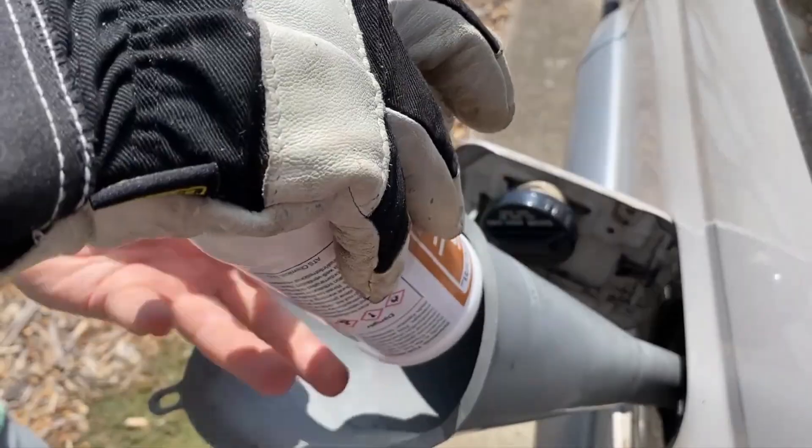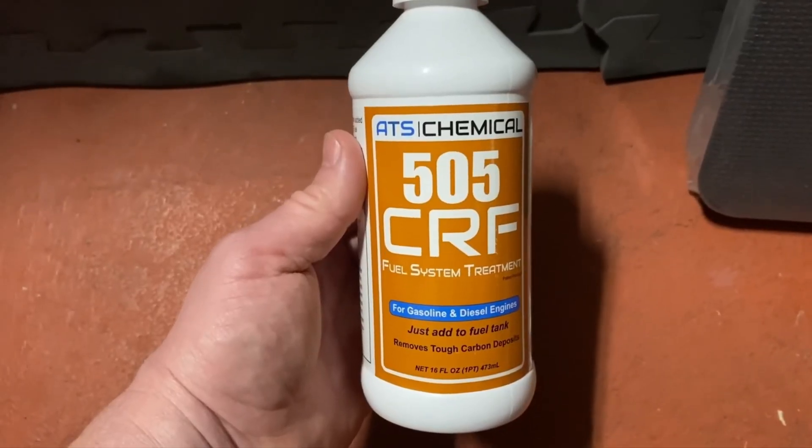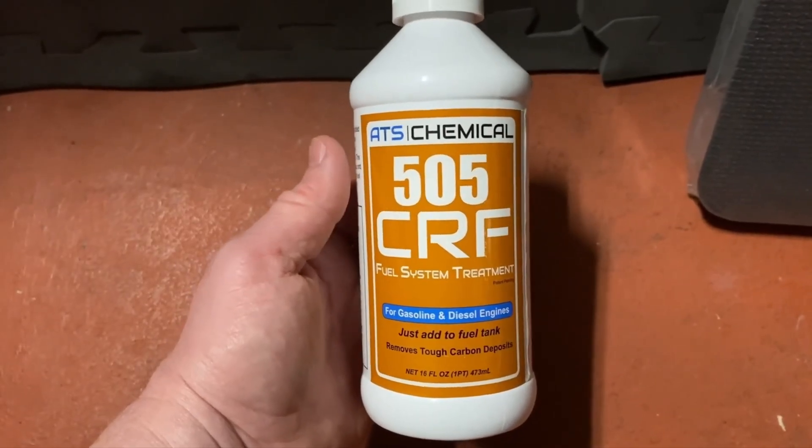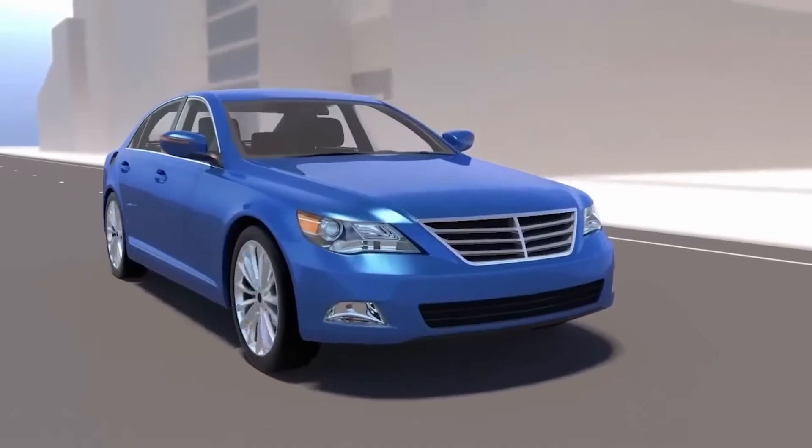Some high-mileage vehicles have even seen their oil consumption cut nearly in half. The downside is that this additive is more expensive, but for owners of older or high-mileage cars, the investment can be well worth it.